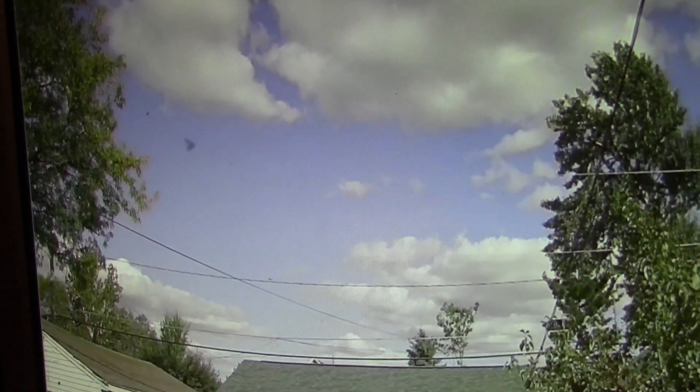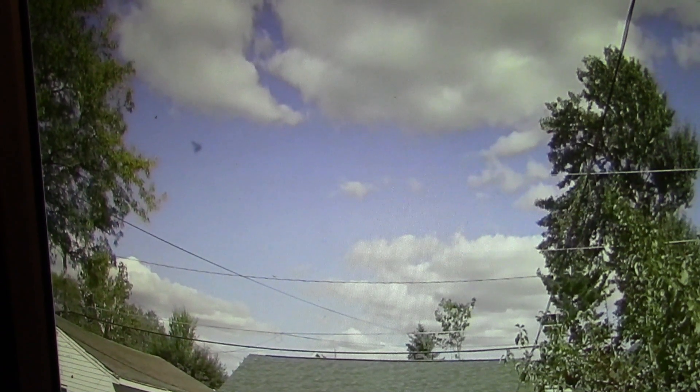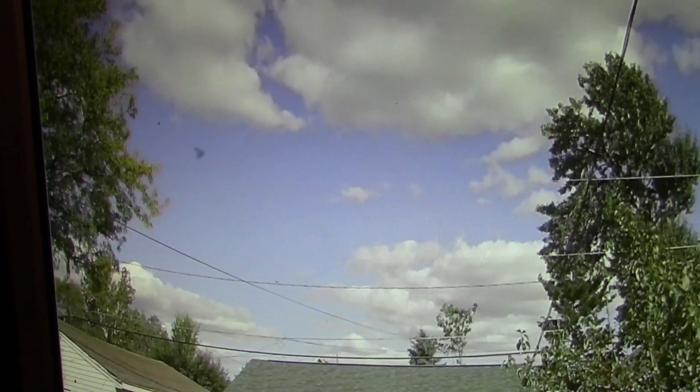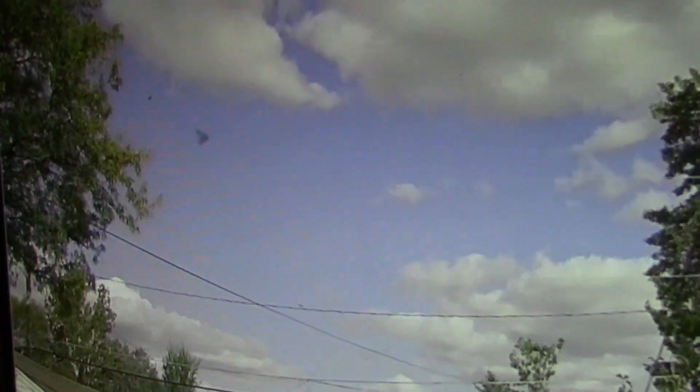But you can see that that is past the trees and out in the sky. That thing, whatever it is, it's like it's V-shaped. And it looks kind of like that boomerang type craft.